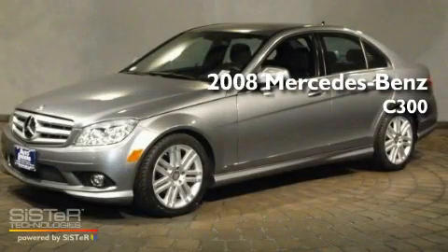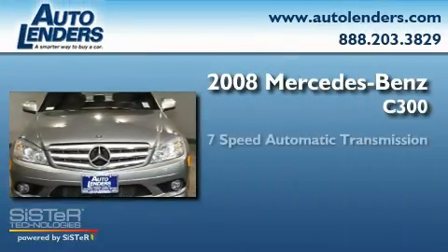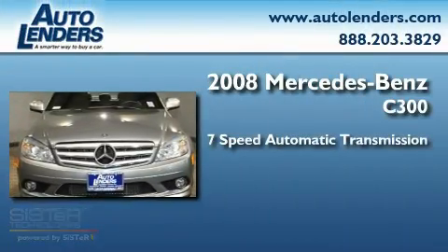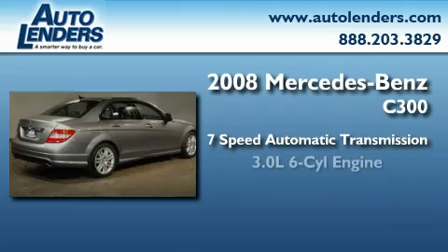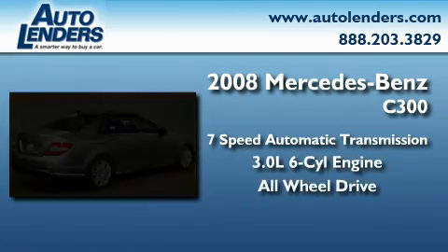This is a 2008 Mercedes-Benz C300. This four-door sedan has a seven-speed automatic transmission, a 3.0-liter V6, and the added safety and control of all-wheel drive.